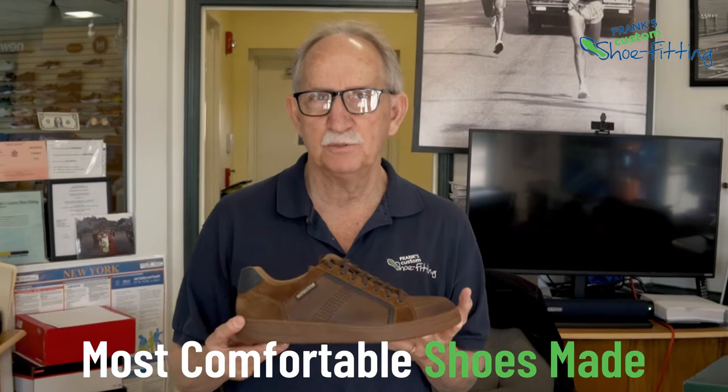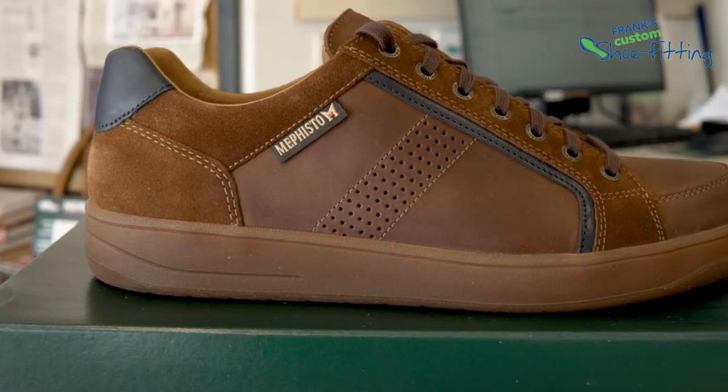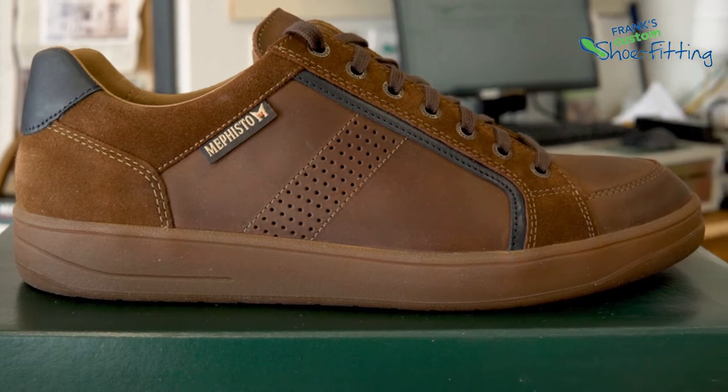This is one of the most comfortable shoes made. The shoe is called the Mephisto Harrison, made by the top maker of shoes in the world.